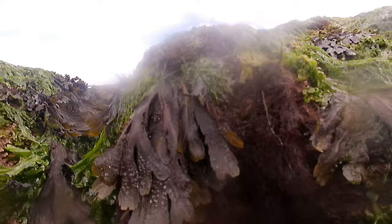And speaking of stinging, the sting from this anemone's tentacles is also pretty painful for humans, so make sure that you keep your hands away from them and also try not to step on them when you're out exploring the shore.